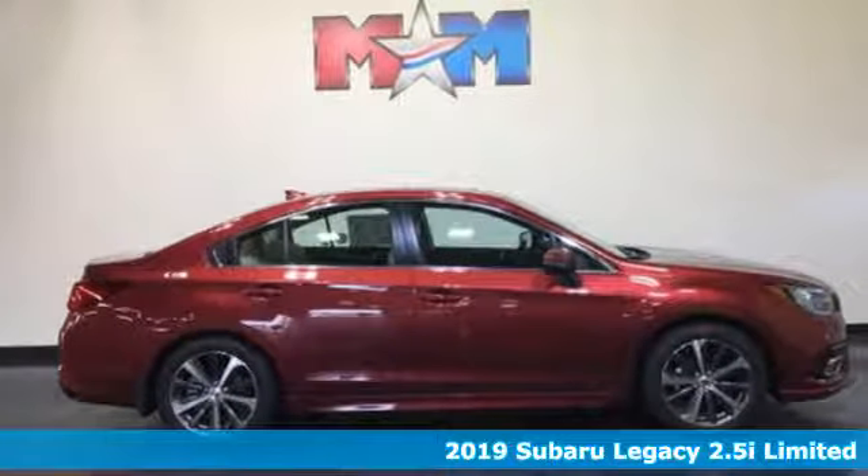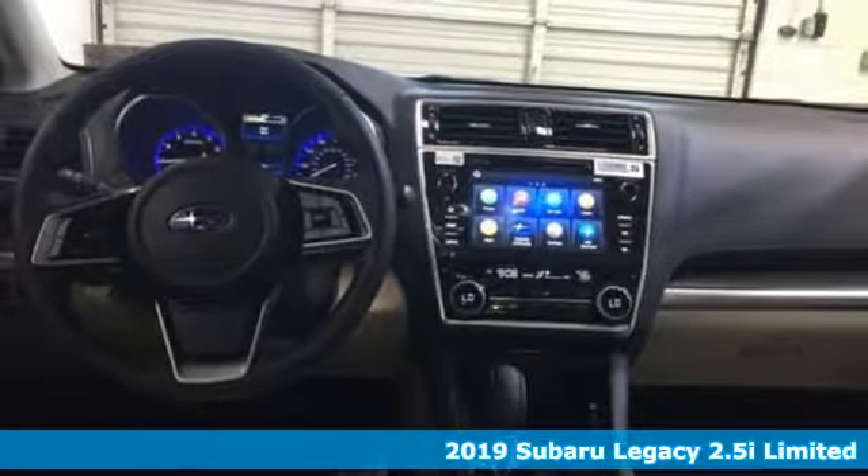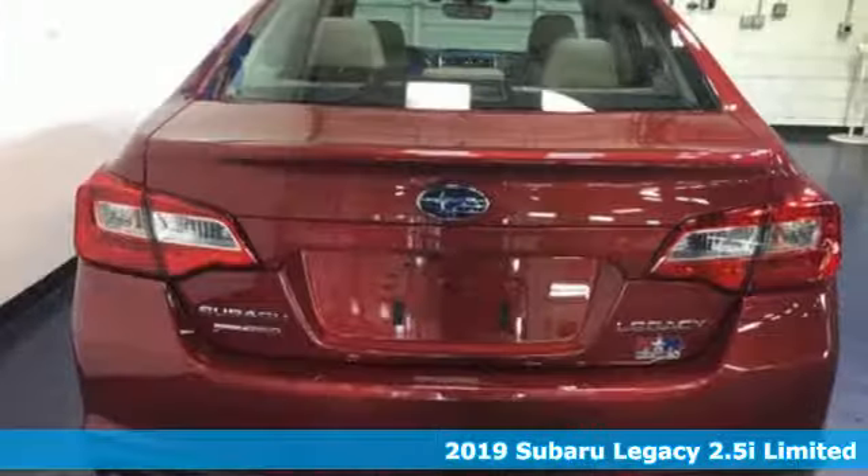Here's a new 2019 Subaru Legacy. If love is what makes a Subaru a Subaru, this Legacy will make you fall in love again.